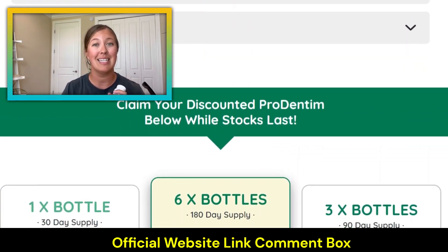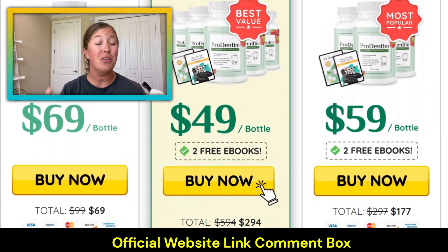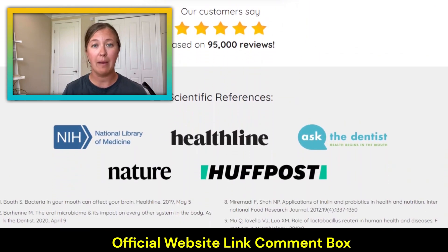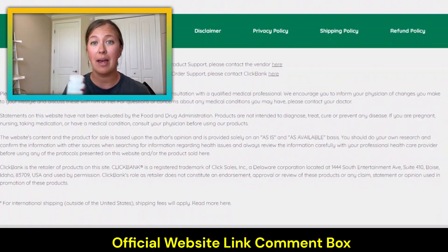Another reason why I love this product is because it is safe. There are natural ingredients inside and a lot of good bacteria. You probably already know probiotics are full of good bacteria, and good bacteria helps our health essentially. These specifically help our dental health and gum health.